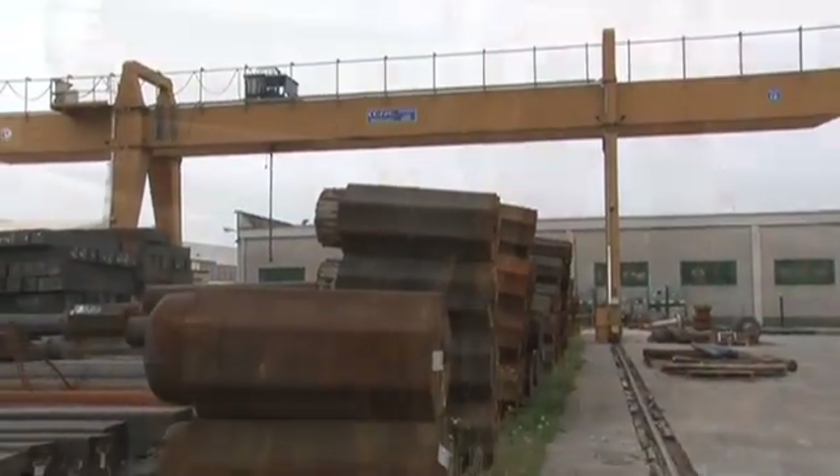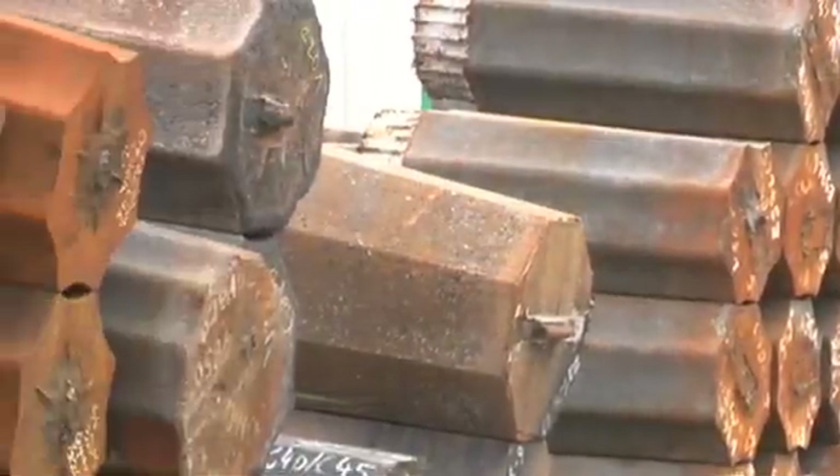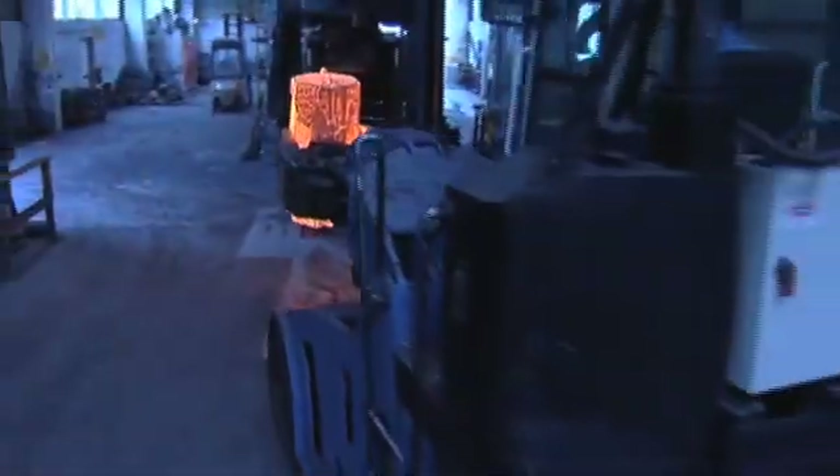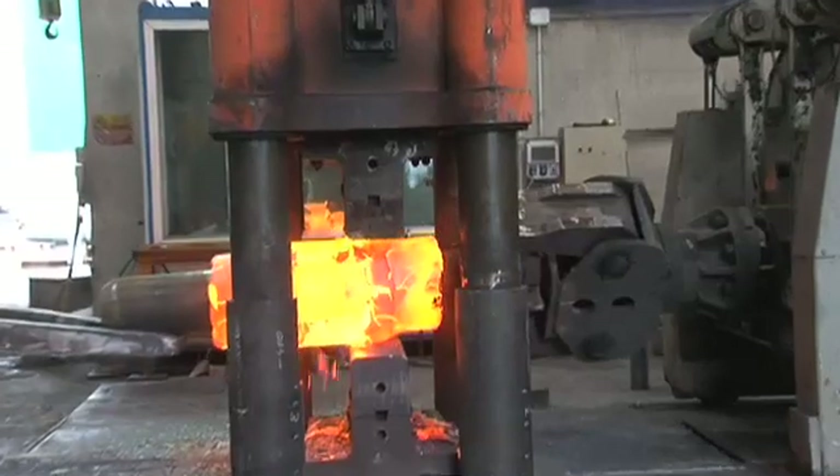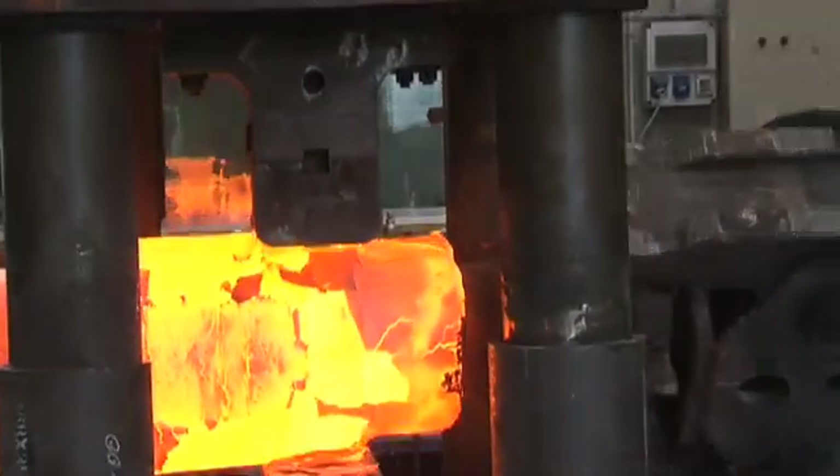A quite special process takes place in our plants where energy is turned into matter. The forging press plays the key role at the first stage of the manufacturing process. After being properly heated, metals undergo their first significant transformation.